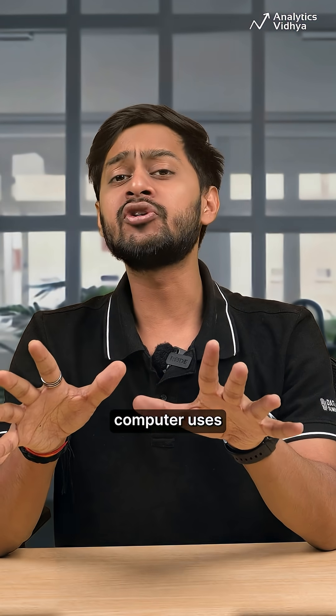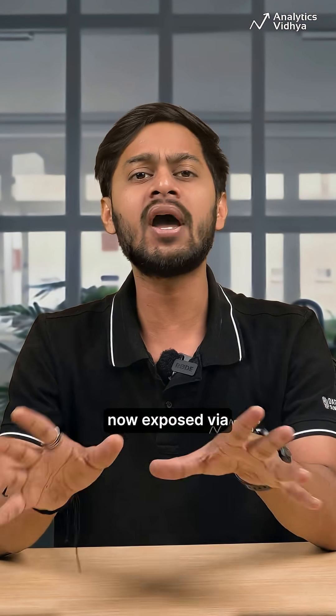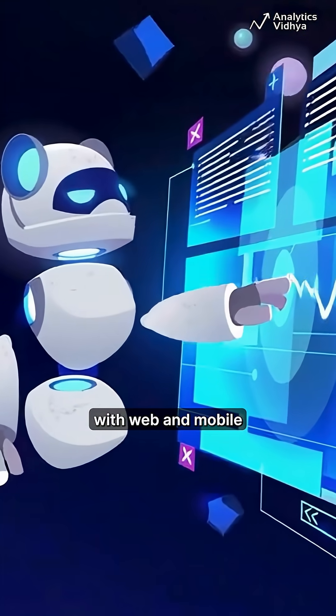Gemini 2.5 Computer Use is a specialized offshoot of Gemini 2.5 Pro, now exposed via the Gemini API, designed to let AI agents directly interact with web and mobile.